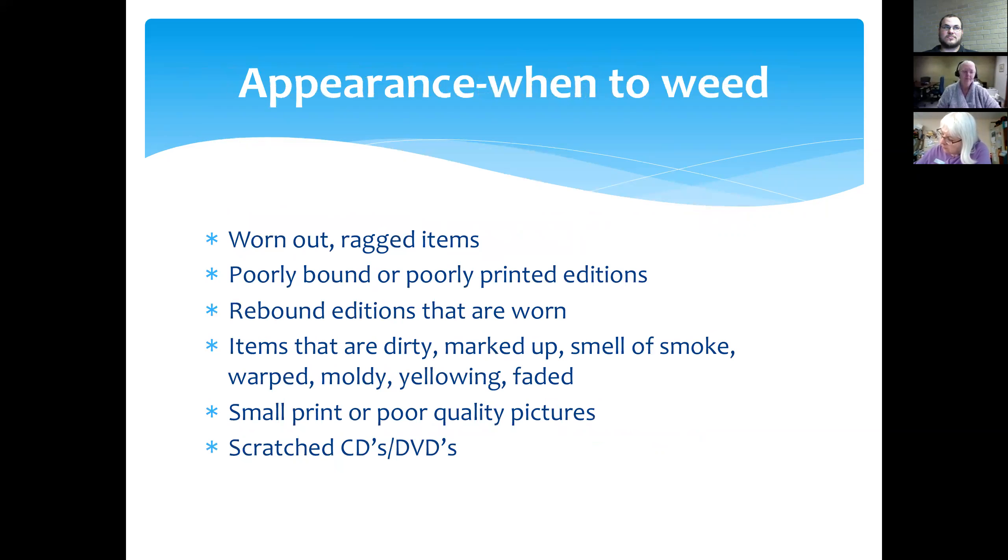When do we weed by appearance? If your items are worn out or ragged, poorly bound or falling apart — if you open up the book and say 'let me tape this together before I check it out to you' — that item needs to be withdrawn. Give it to your patron, but when it comes back, don't put it back on the shelves. Items that are dirty, marked up, smell of smoke, warped, moldy, yellowing, faded, small print, or poor quality pictures — scratched CDs and DVDs, don't keep sending those out. Send them to CKLS once, and if they can be repaired, good; if not, withdraw them.